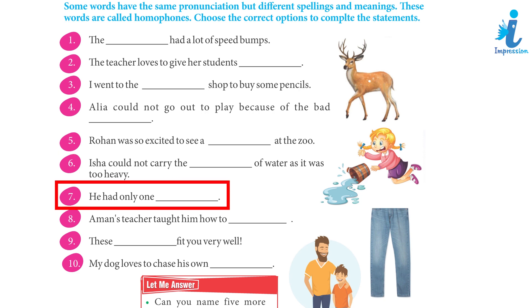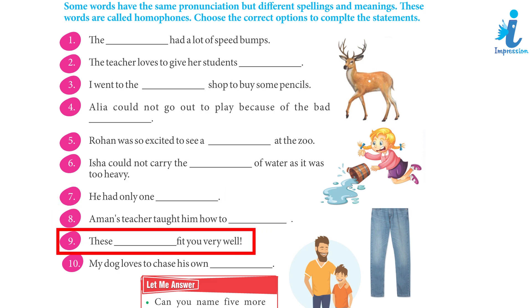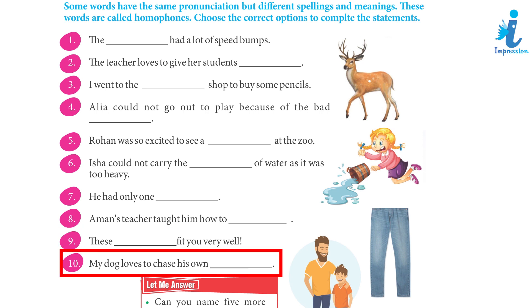7. He had only one son. 8. Amal's teacher taught him how to write. 9. These jeans fit you very well. 10. My dog loves to chase his own tail.